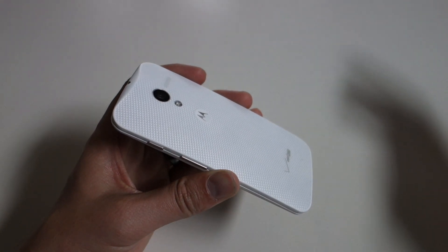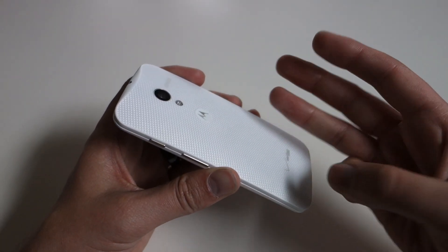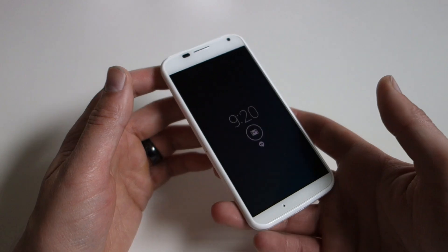So far, loving everything about it. Right now we're going to continue our coverage and show you three features that Motorola is really pushing with the phone, and that is touchless control, active display, and the quick capture camera.